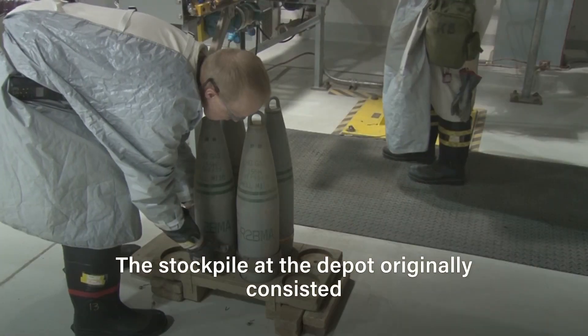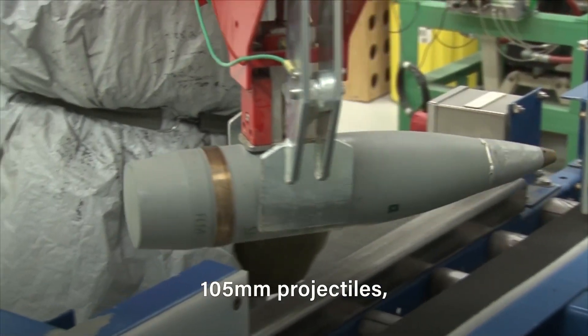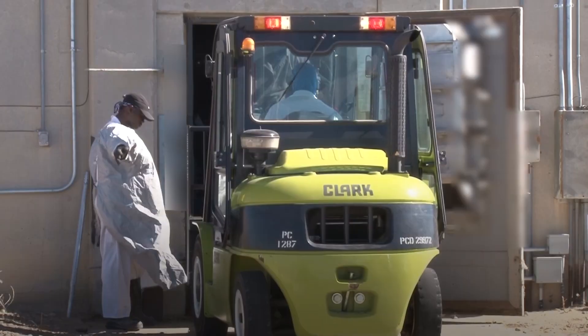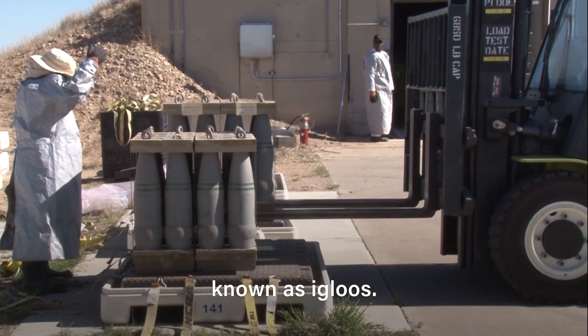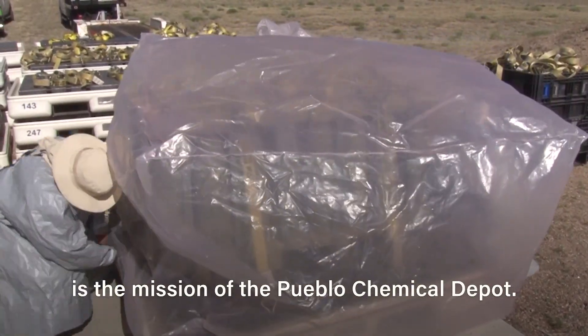The stockpile at the depot originally consisted of 155mm projectiles, 105mm projectiles, and 4.2-inch mortar rounds, all containing mustard agent. These chemical weapons are currently stored on pallets in earthen-covered bunkers known as igloos. Safe, secure storage and monitoring of the chemical weapons stockpile is the mission of the Pueblo Chemical Depot.